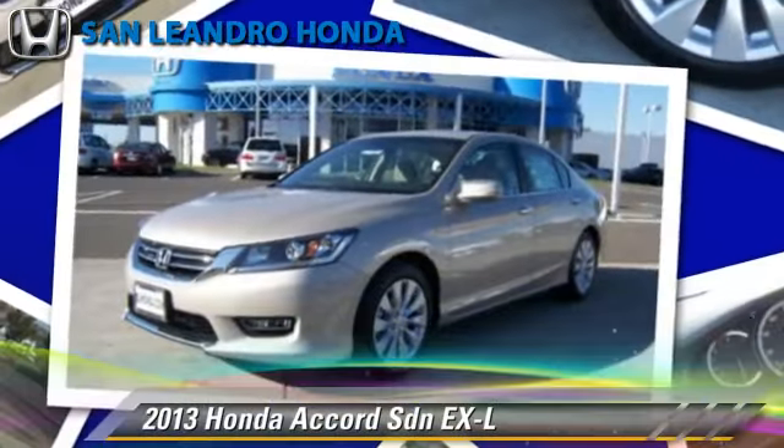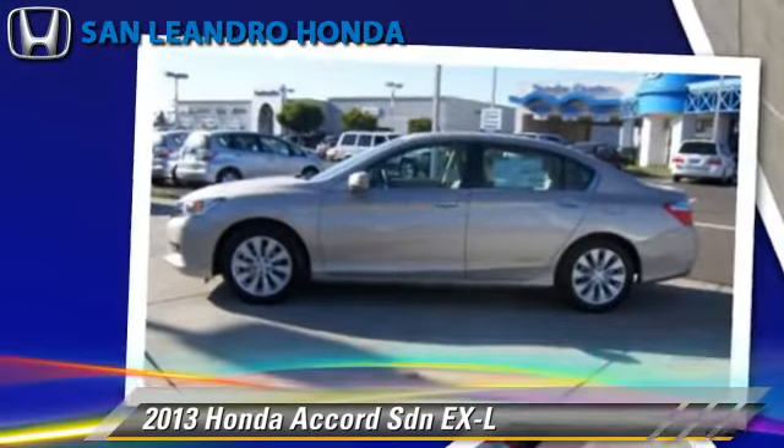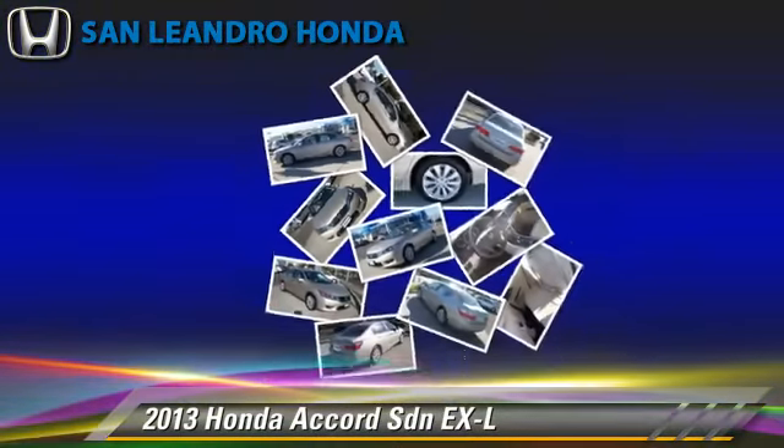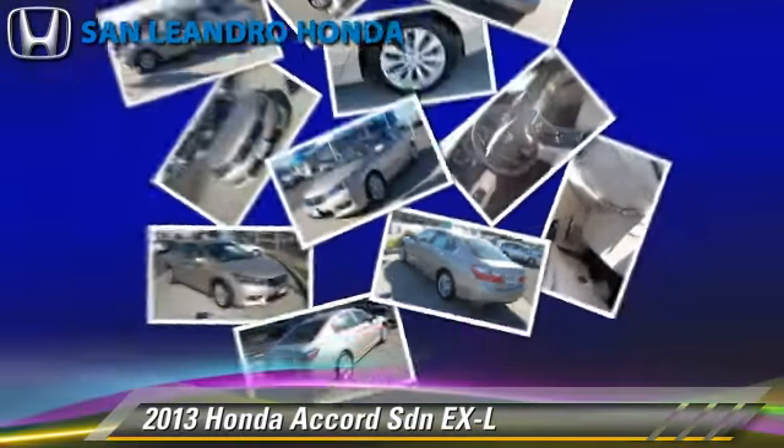Honda Accord EXL, powered by a 2.4-liter four-cylinder engine with an automatic transmission. This sedan has fewer than 5,000 miles on the odometer.